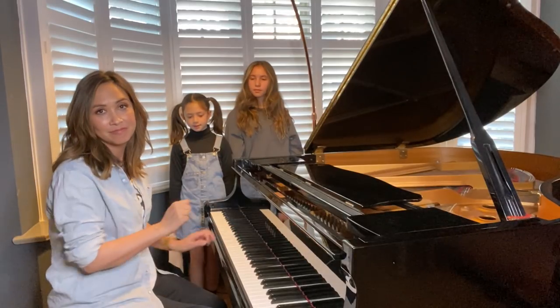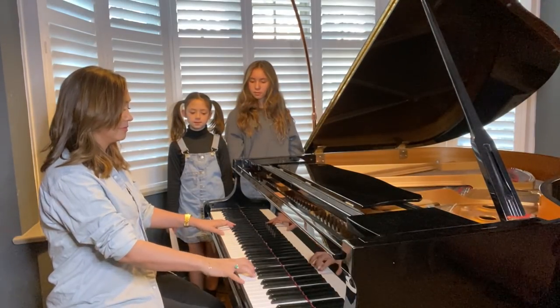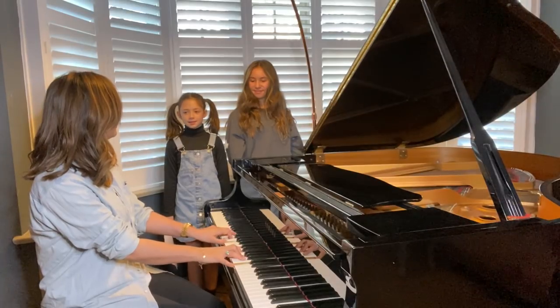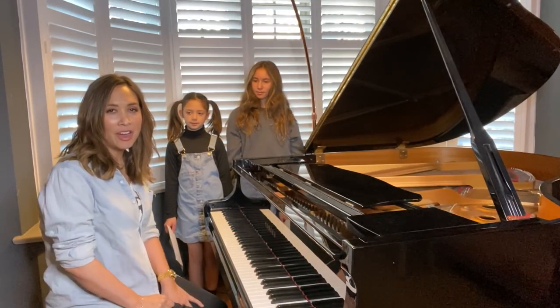So let's learn a major chord. This is C major. How does it make you feel? Happy, jolly. How does it make you feel when you hear this?